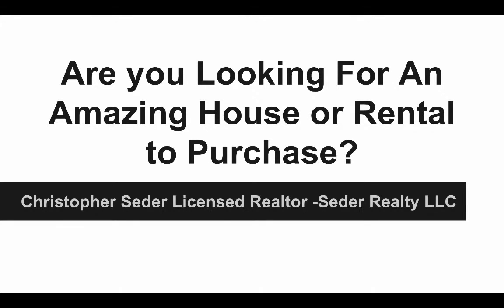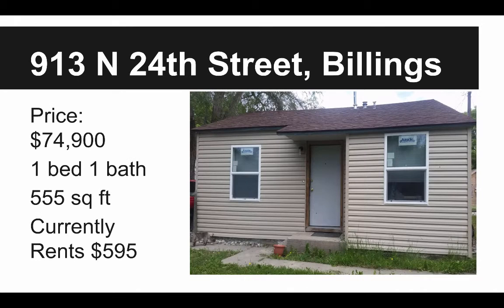Hey, what's happening? It's Christopher Cedar here. Are you looking for an amazing house or a rental property to purchase? Because I have an awesome deal for you. My name is Christopher Cedar. I'm a licensed realtor with Cedar Realty, LLC. And this is a brand new listing that we currently have.